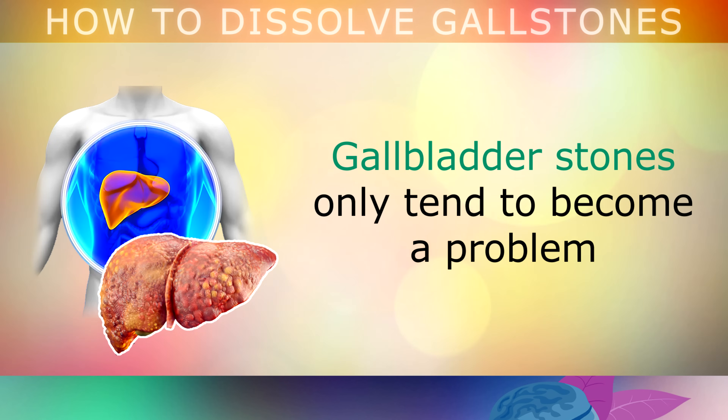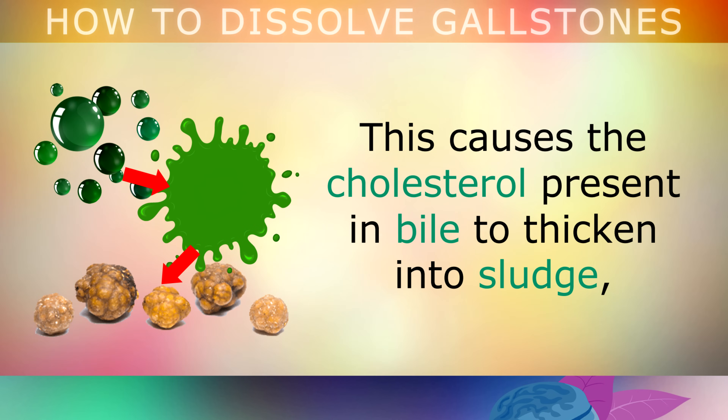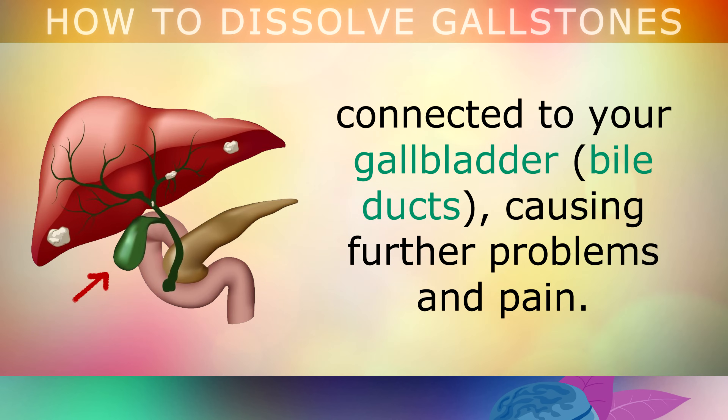It's important to know that gallbladder stones only tend to become a problem when there is not enough bile salts being released from the liver. This causes the cholesterol present in the bile to thicken into a sludge, and eventually this sludge crystallises into stones. Sometimes these stones can also get trapped in the little tubes connected to your gallbladder, causing further problems and pain.